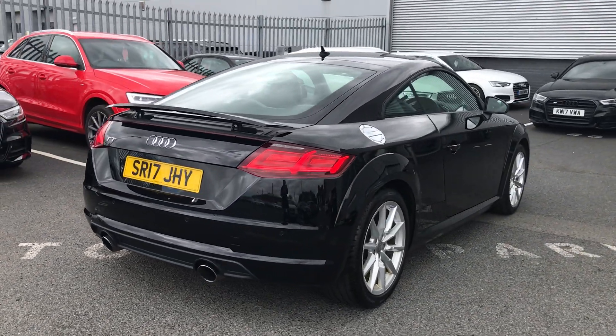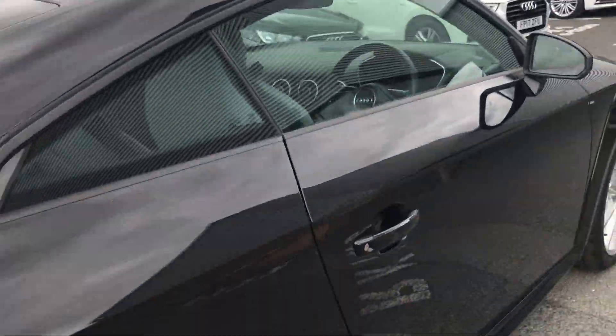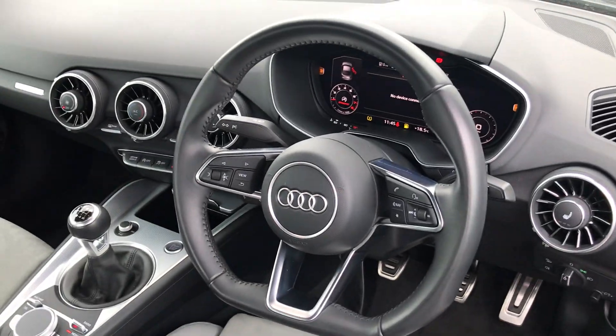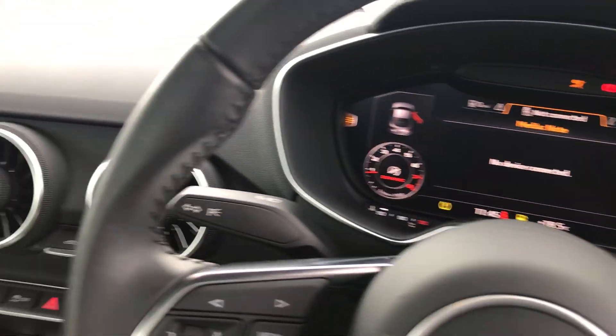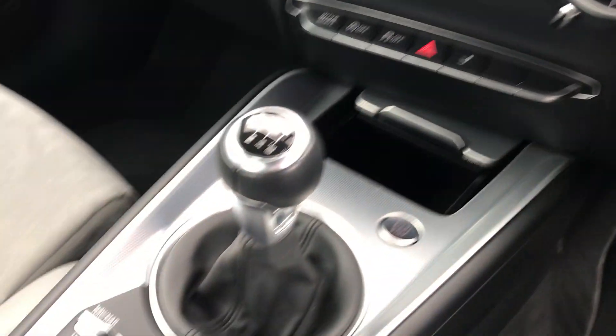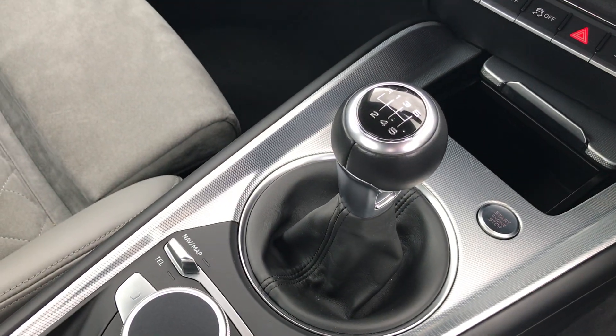As we move forward to the interior of the vehicle, this car also includes the Audi virtual cockpit. We also have Bluetooth interface as well as MMI touch. There we have the six-speed manual gearbox and the heated front sport seats.